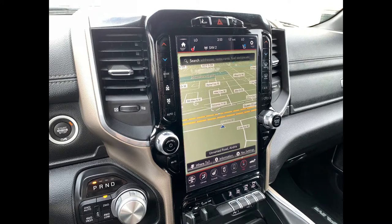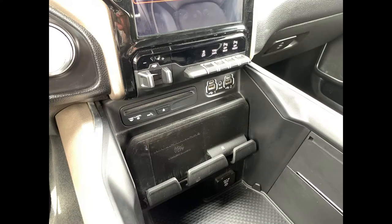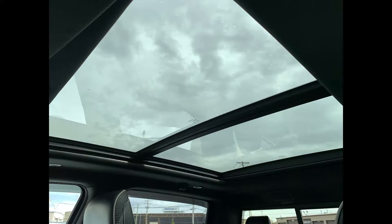The system also includes built-in navigation and a great backup camera. Down below you have your trailer brake control, tow/haul, traction control, parking sensors for front and back, media ports, an AC outlet, a disc player, and a wireless charging pad.